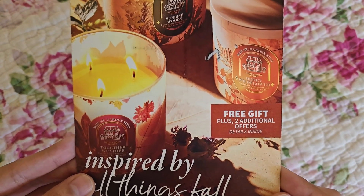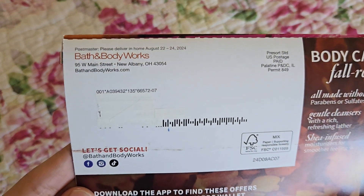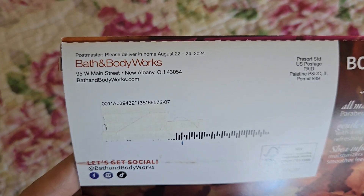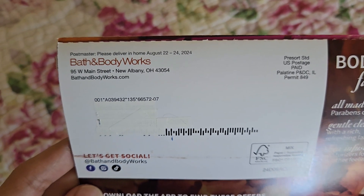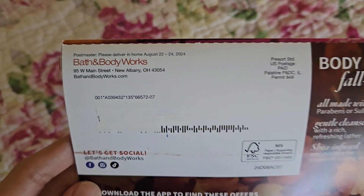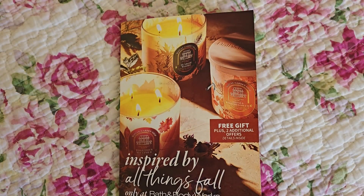It always advertises what the coupons are going to be. This one says 'free gift plus two additional offers inside.' On the back, I've blocked off my personal information, but the postmaster delivery window says August 22nd through August 24th, so I did receive it one day in advance.